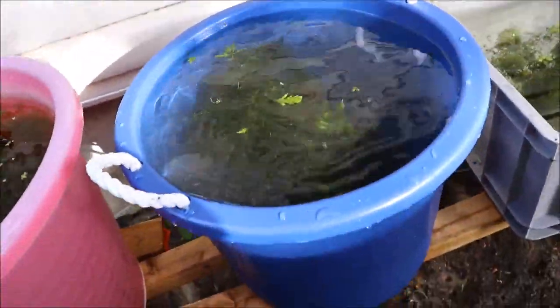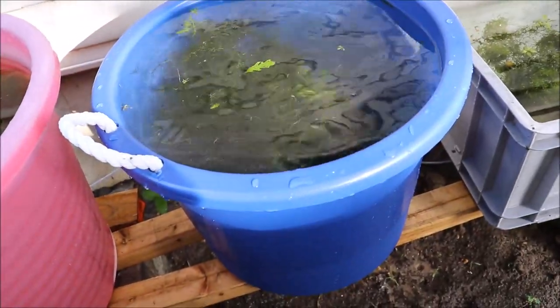Boom, plopped. Now we're going to spread out the Java moss a little bit. The water is spilling all over the place because I overfilled it. And that's it folks — that's all she wrote. Just got to drill some holes and we'll be good out here.